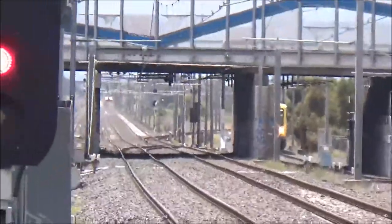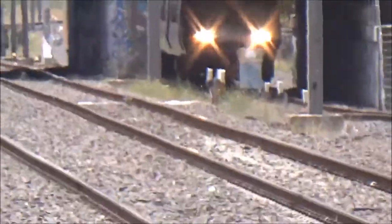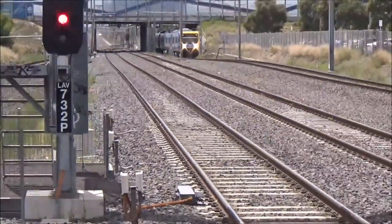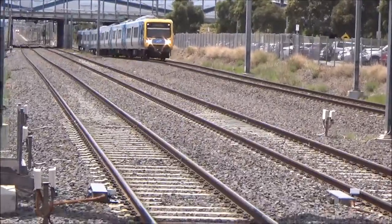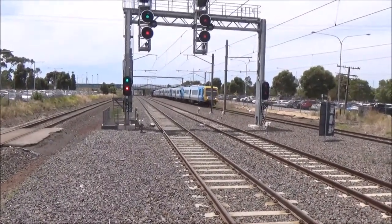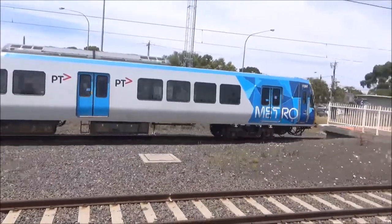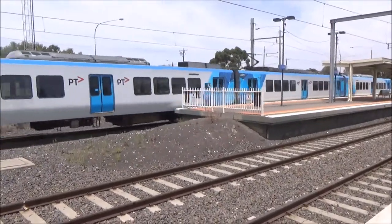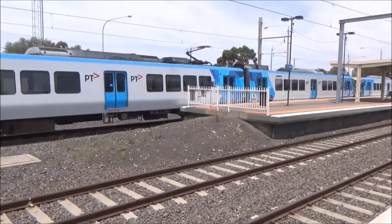We've got two trains arriving but one before the other, staggered by a few minutes. This is the first train, the Xtrapolis — it has gone via the Altona Loop. It's going very slowly because it has to terminate. 83M is leading, 1342T, 84M, 876M, 1638T and 875M.